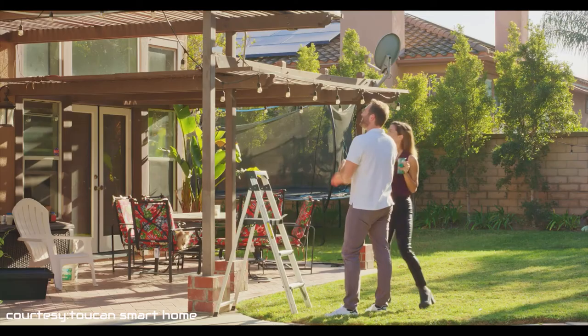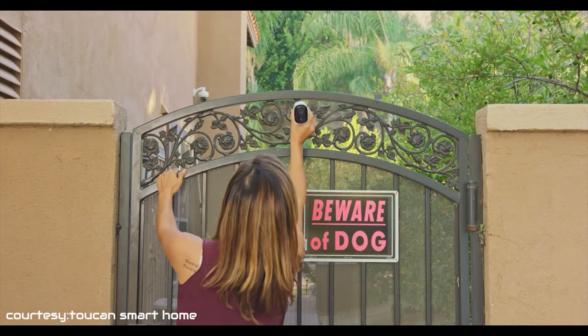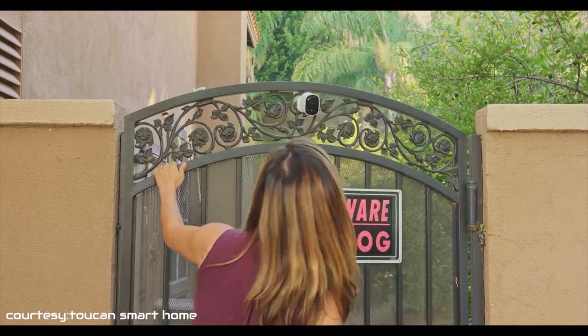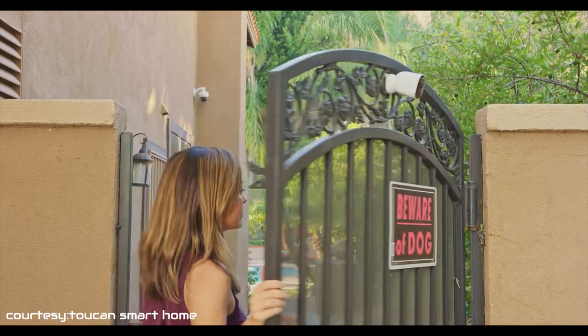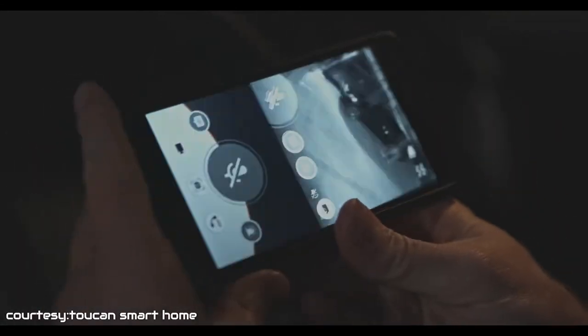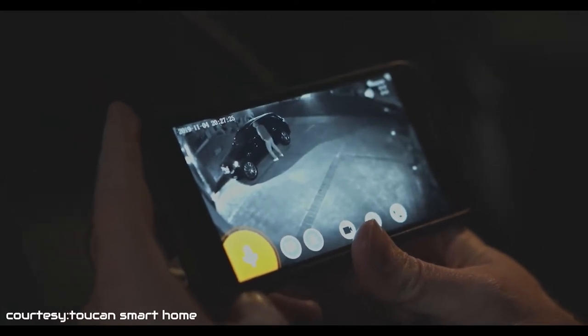Also, this outdoor camera comes with night vision that allows clear recordings even in low light conditions. The built-in powerful battery will allow the camera to last up to 1 to 3 months when fully charged, and the 2.4 GHz Wi-Fi will allow you to remotely get access to the real-time camera footage whenever you want. Get instant alerts on the official mobile app because this amazing wireless outdoor camera comes with a PIR sensor.